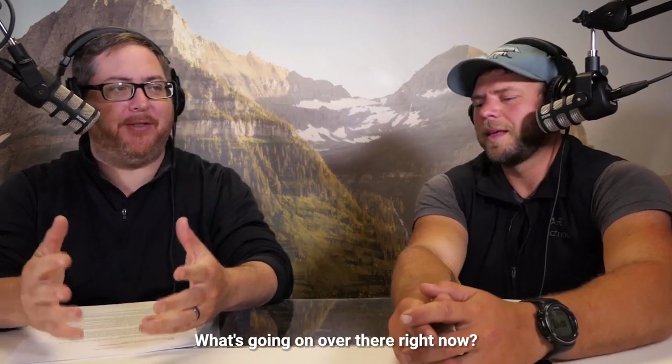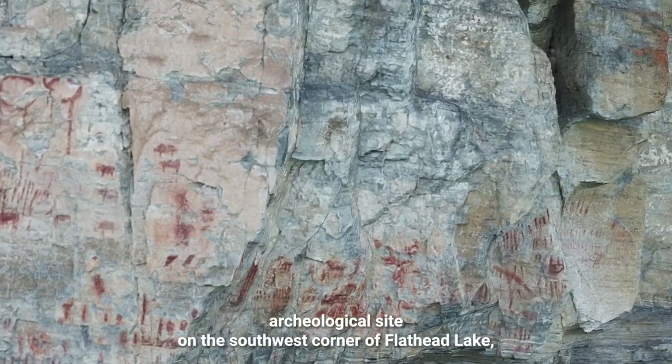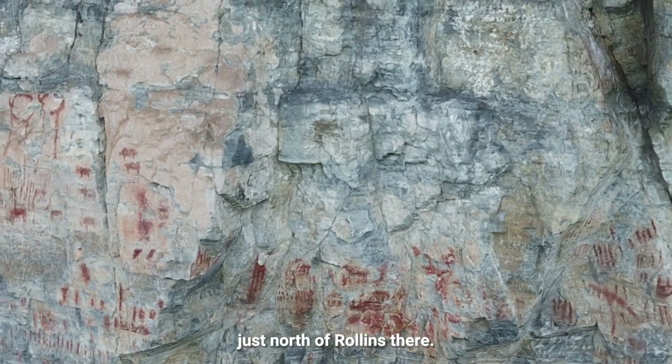So let's go over to Painted Rocks. What's going on over there right now? Painted Rocks is a very significant archaeological site on the southwest corner of Flathead Lake, just north of Rollins there.